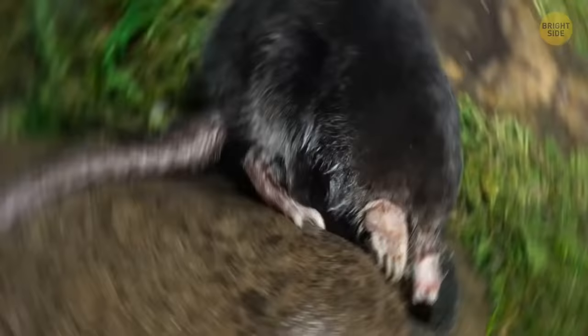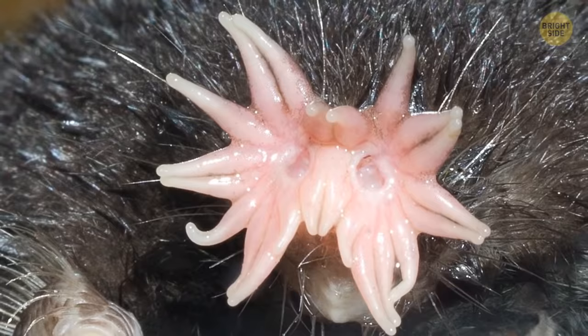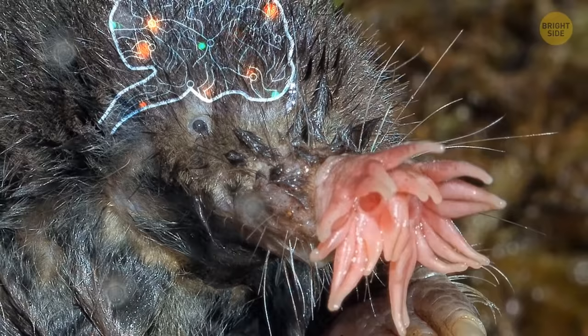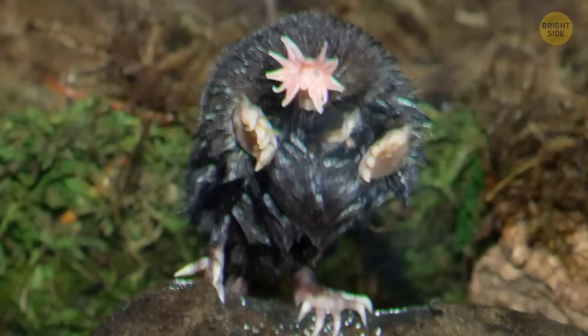The star-nosed mole is the size of a hamster and the fastest eater in the world. It presses the creepy-looking star on its nose to the soil to find out what's in 10 to 12 different places in a second. The star has 100,000 nerve fibers in it that send information to the mole's brain — good enough to hunt insects while being perfectly harmless to humans.